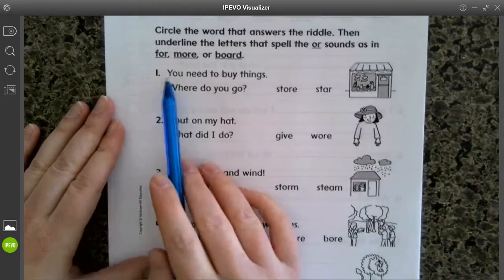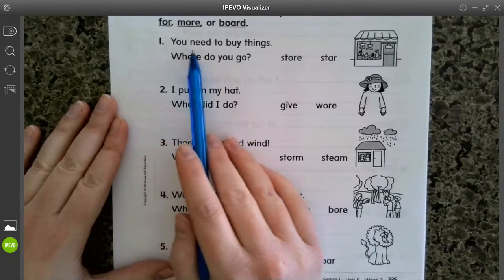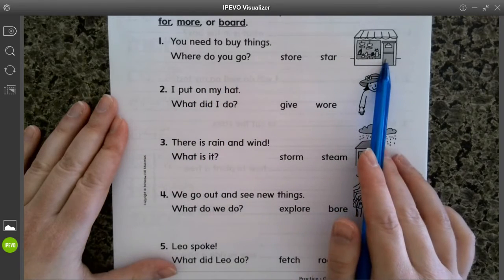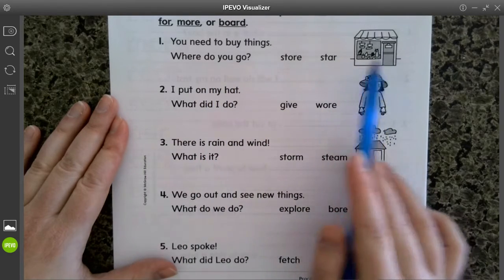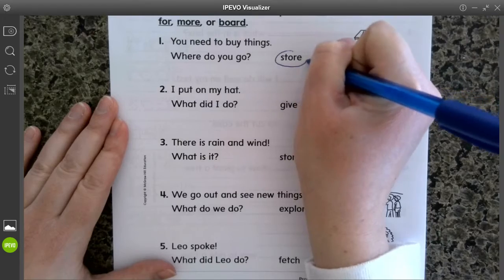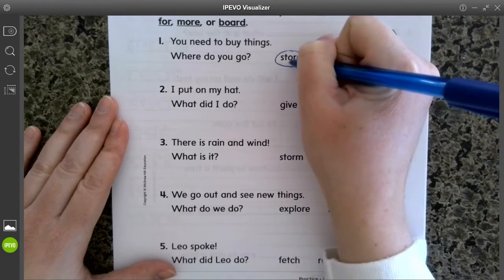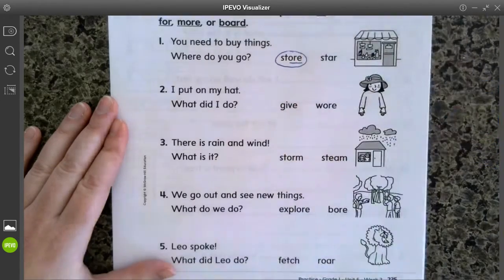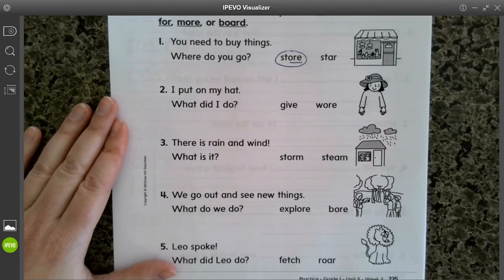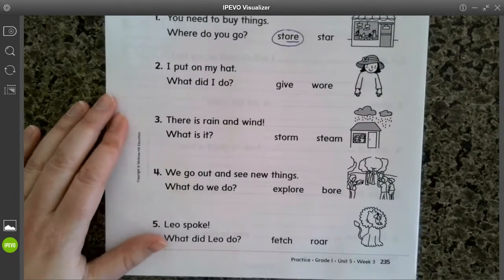Okay, so number one, here's your riddle. You need to buy things — where do you go? Look at the picture and circle the word. Which word is it? It's STORE, that's right. And remember, they also want you to underline the letters that spell the sound OR.